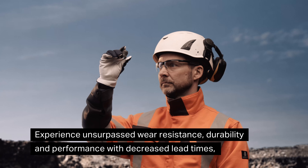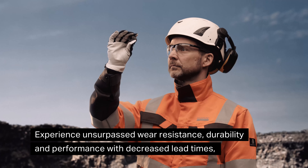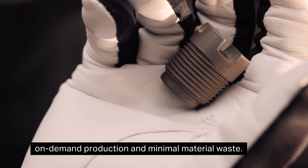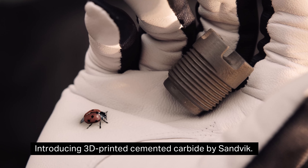Experience unsurpassed wear resistance, durability and performance with decreased lead times, on-demand production and minimal material waste. Introducing 3D printed cemented carbide by Sandvik.